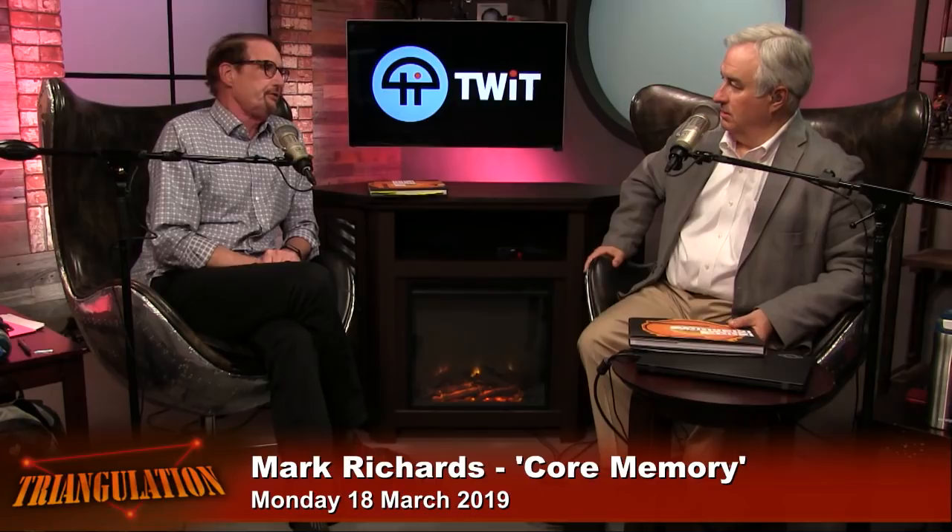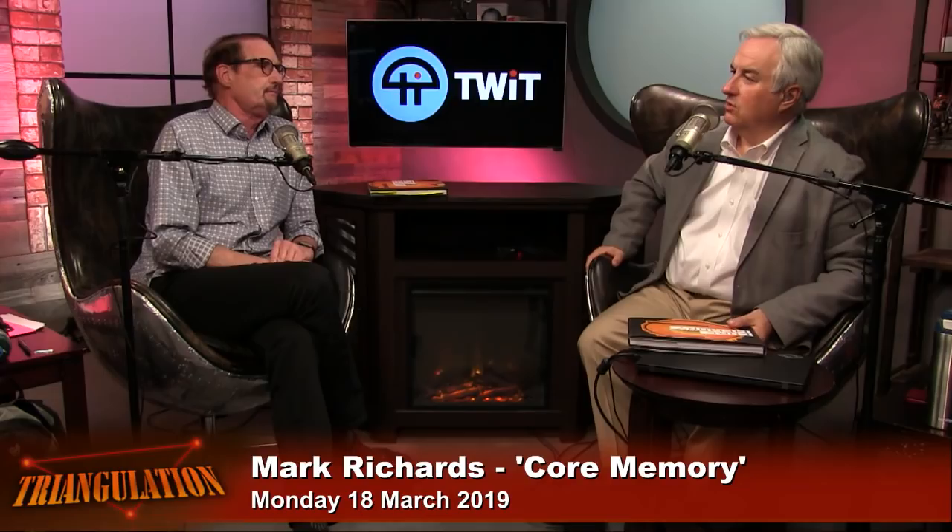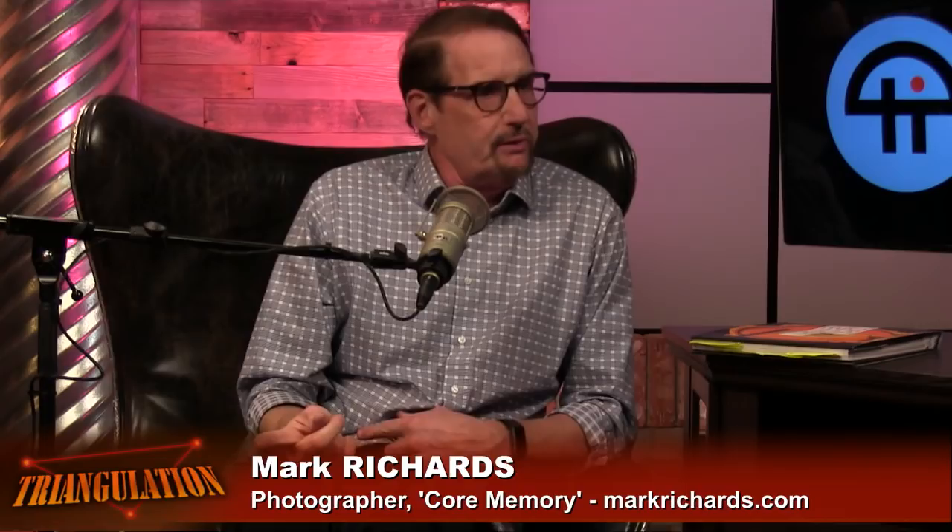Had you had training in photography? I'm going to go backwards quickly and move forwards quickly — just like this book, chronology is overrated. I left to join the Navy at 17, because at the time the Vietnam War was going on.